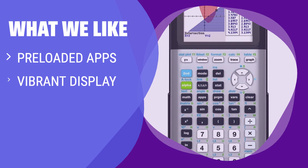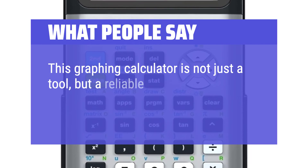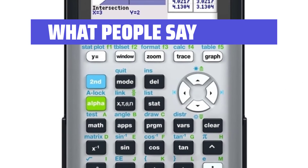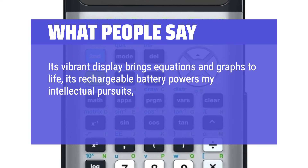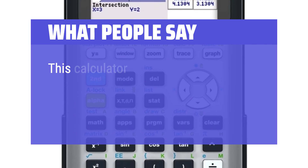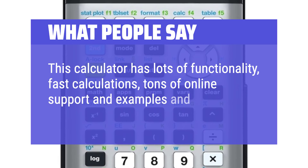What we like: With pre-loaded apps and a vibrant display, this calculator is perfect for high school and early college students. If you want a calculator with outstanding battery life and a variety of features, this is the calculator for you. What people say: This graphing calculator is not just a tool, but a reliable companion for anyone dealing with complex mathematics and science courses. Its vibrant display brings equations and graphs to life, its rechargeable battery powers my intellectual pursuits, and its pre-loaded apps transform abstract concepts into tangible realities. This calculator has lots of functionality, fast calculations, tons of online support and examples, and is handy to carry.